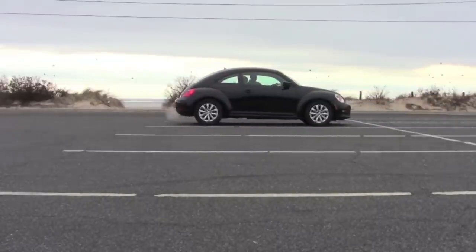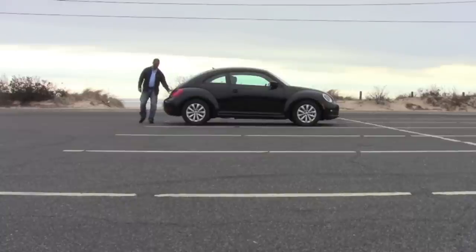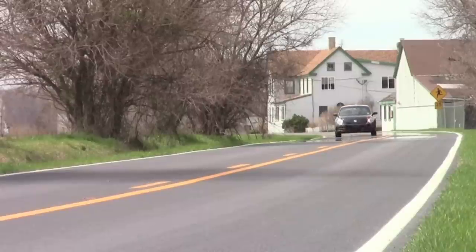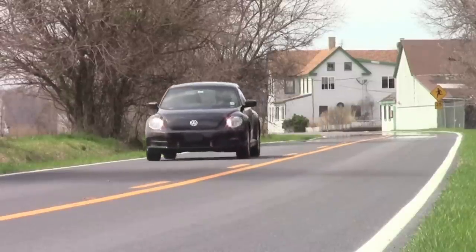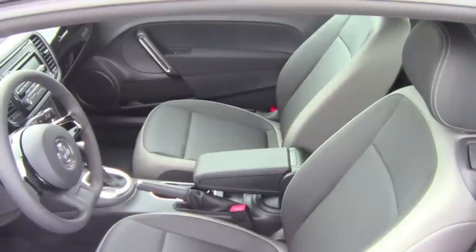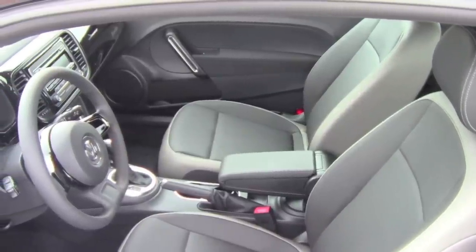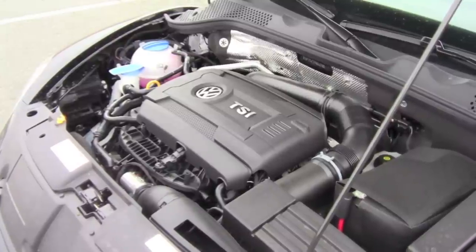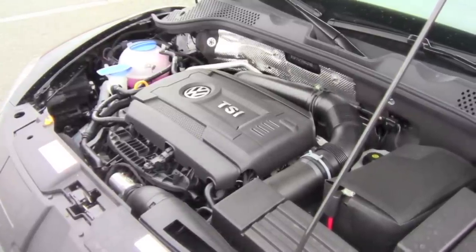The 2015 Volkswagen Beetle, from The Average Guy. The iconic runabout of my youth is still running strong. Its classic egg-shaped exterior, sleek and contemporary interior, and peppy fuel-efficient engine options make the Beetle a unique and fun choice in the small car segment.